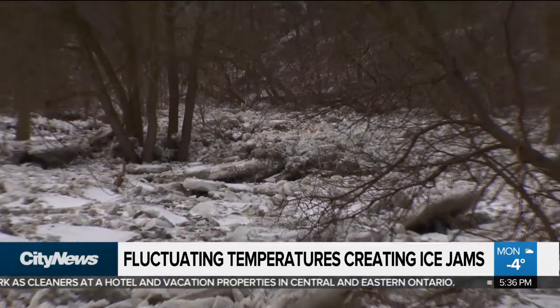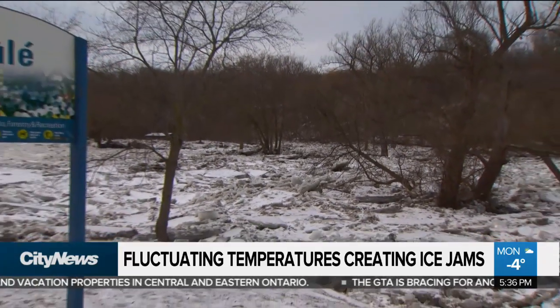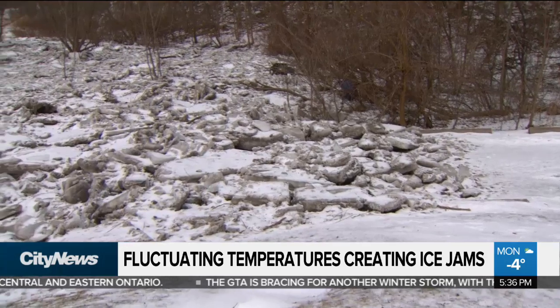After a few days of rapidly changing weather, some parts of the Humber River have started to overflow as ice jams have formed, sending huge boulders of ice into surrounding areas. This is the scene in the West End at Etienne Brulee Park near Old Mill Road. City officials are warning: enter at your own risk.